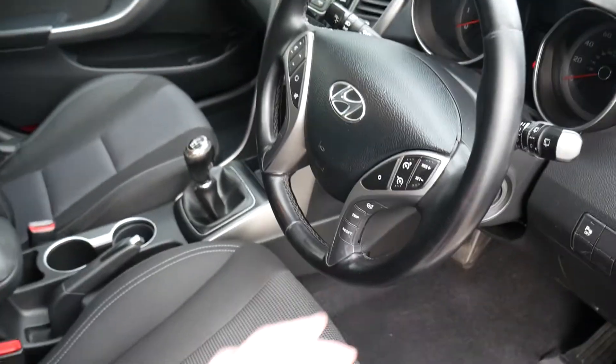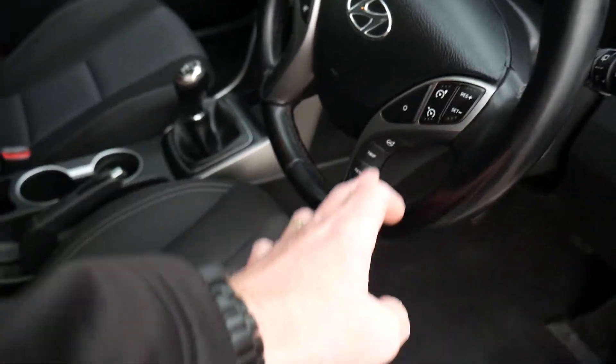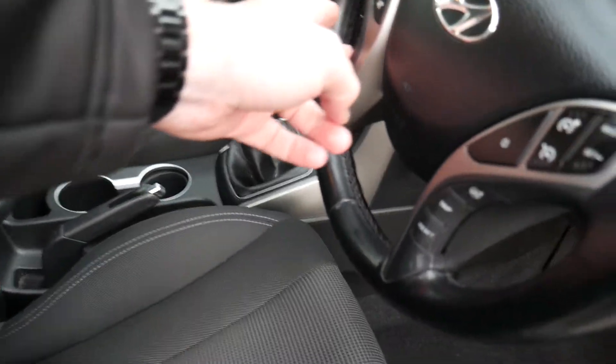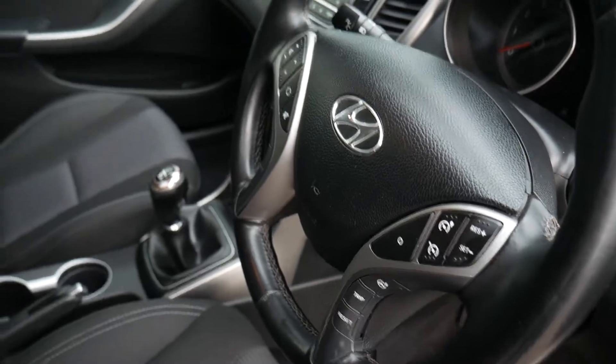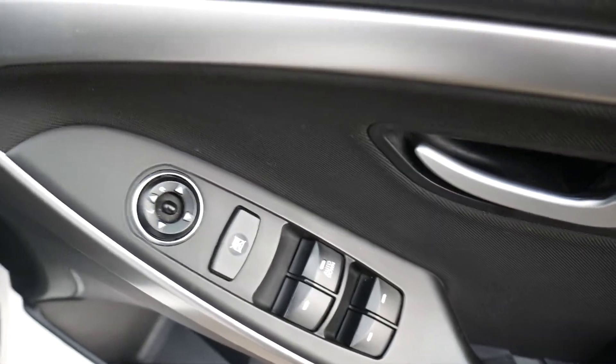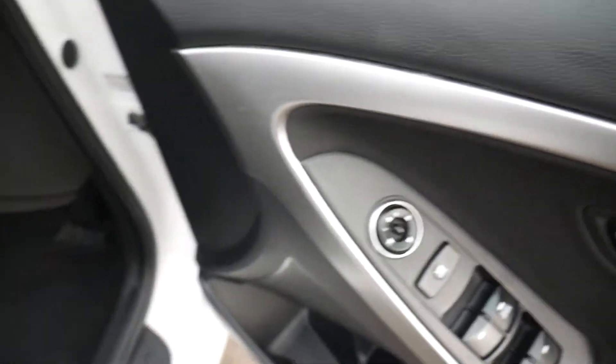On and around your steering wheel you've got cruise control and speed limiter, trip computer buttons, audio controls, and Bluetooth for your phone, so everything's nicely at hand. The driver's armrest has controls for all the electric windows and the electric mirrors.